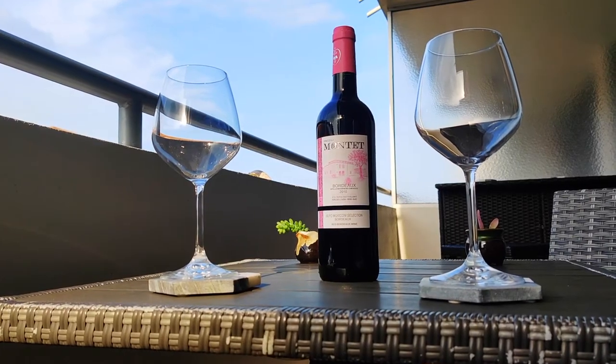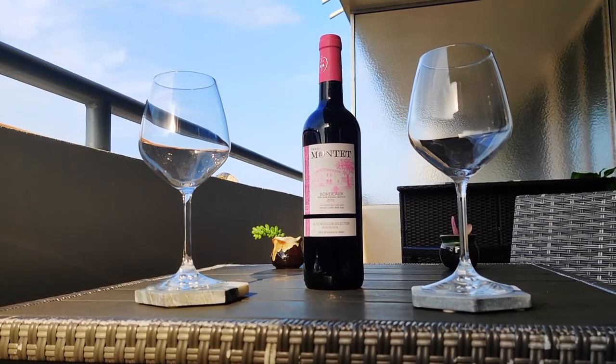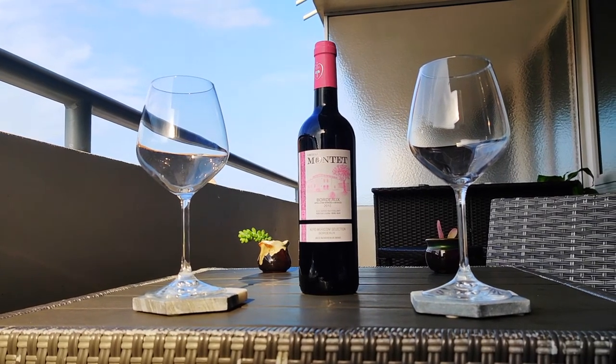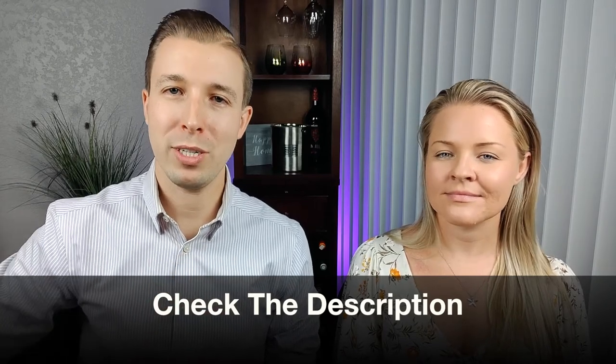And if you're looking for a cheaper Bordeaux wine to try, try Chateau Rhin Quillobon — Chateau Montand Bordeaux Rouge. This Bordeaux blended wine is bold, tannic, dry, and acidic, with red fruit notes, oaky notes, and black fruit notes. Be sure to check the description below — we'll type out all the wines we just recommended.